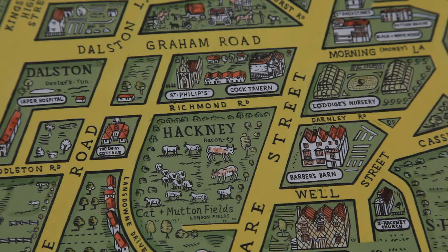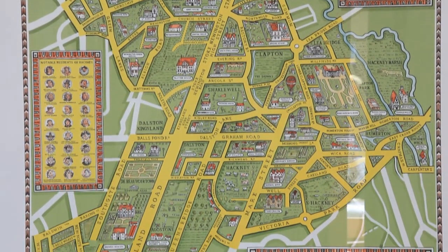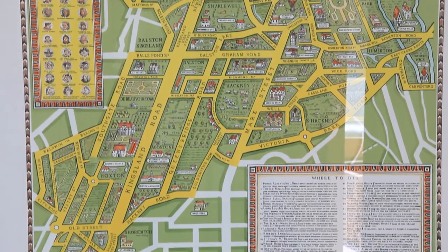documents, photographs — to produce this map that's behind me titled the Hackney Hoard, which shows all the manor houses and significant treasure houses of pre-industrial Hackney.